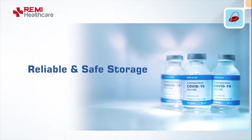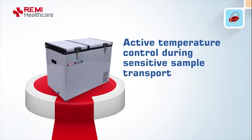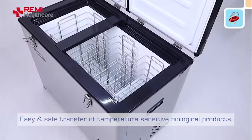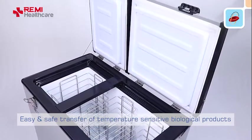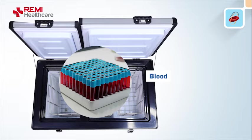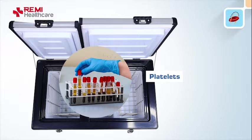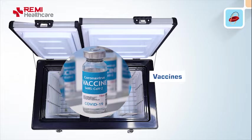Presenting Remy refrigerated mobile transport box MBT 100 — active temperature control during sensitive sample transport. The MBT 100 is a refrigerated mobile transport box for easy and safe transfer of temperature-sensitive biological products, especially designed to meet the storage requirements of blood and its components like RBC, plasma, platelets, biological samples, specimens, and vaccines during transport.